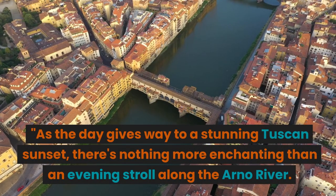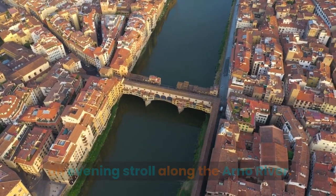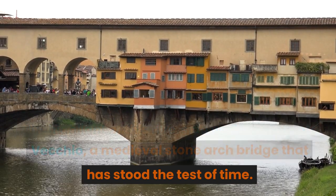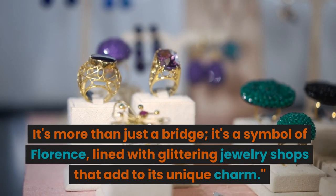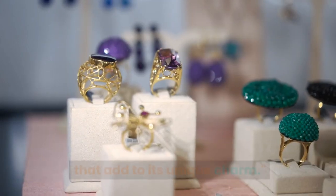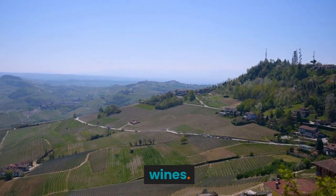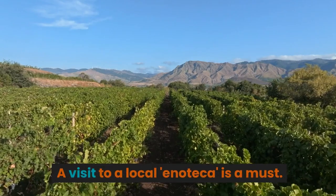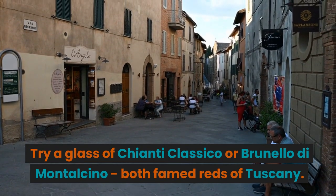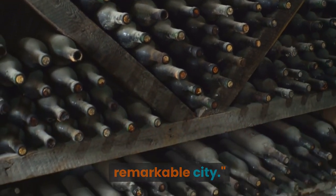As the day gives way to a stunning Tuscan sunset, there's nothing more enchanting than an evening stroll along the Arno River. The highlight of this riverside walk is the Ponte Vecchio, a medieval stone arch bridge that has stood the test of time. It's more than just a bridge — it's a symbol of Florence, lined with glittering jewelry shops that add to its unique charm. Of course, no day in Florence is complete without sampling some of the region's famous wines. A visit to a local enoteca is a must. Try a glass of Chianti Classico or Brunello di Montalcino, both famed reds of Tuscany. Sip, savor, and drink in the ambiance of this remarkable city.